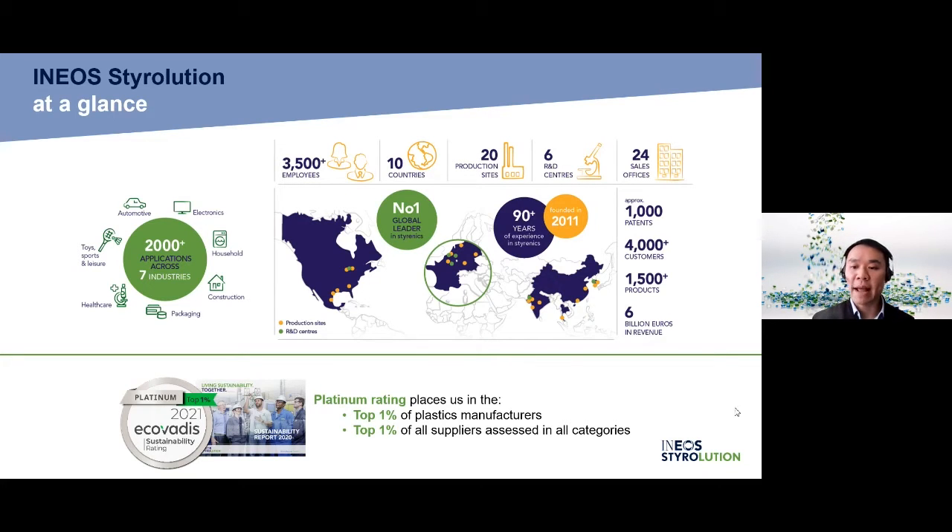We are also an environmentally conscious organization. We were awarded a platinum rating by ECOVADIS in 2020 and 2021, placing us in the top 1% in the category of plastics manufacturers.